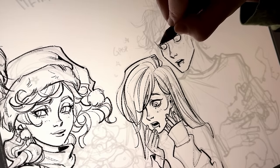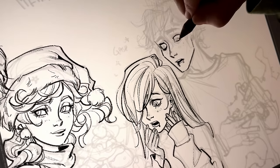The specific brush is called China Marker, and I just really love how textured it is.